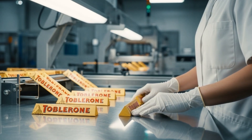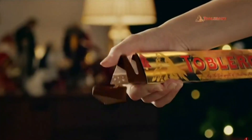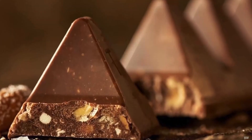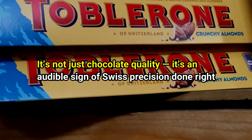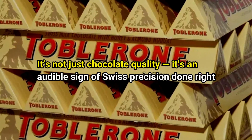Finally, finished Toblerone bars pass through the human touch point — a quick random inspection where quality experts physically hold and bend bars, listening for that perfect snap. That sound, crisp and clean, is the final approval. It's not just chocolate quality; it's an audible sign of Swiss precision done right.